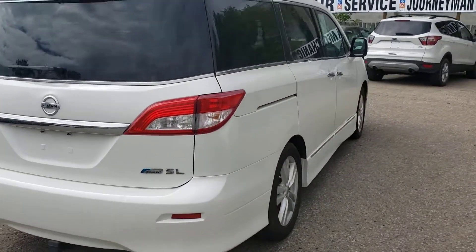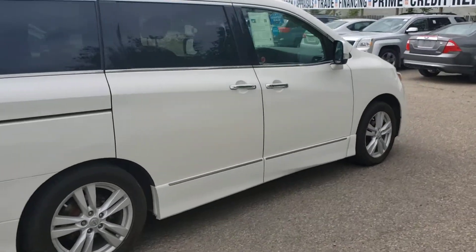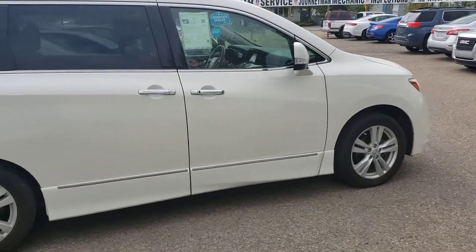This Quest has only ever been registered in Saskatchewan. It's only had one small claim of under a thousand dollars, and it only has a hundred and two thousand kilometers.